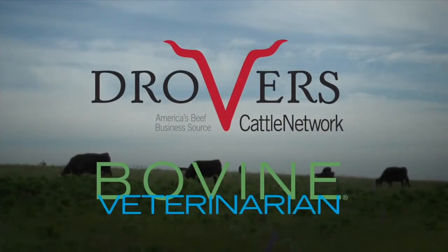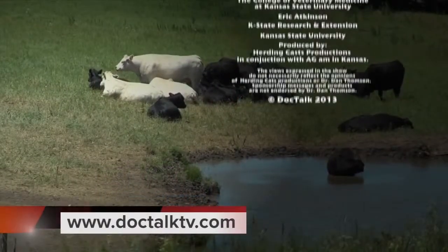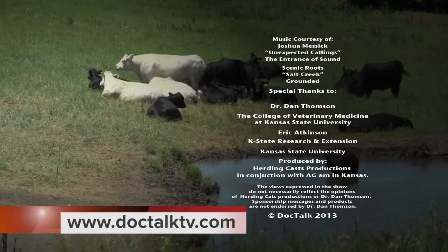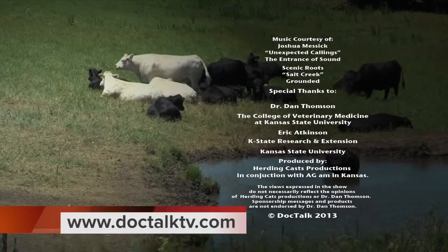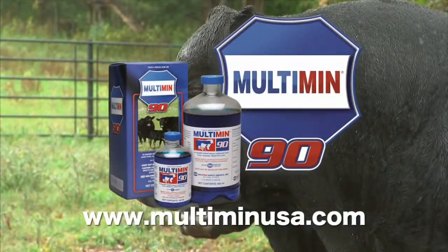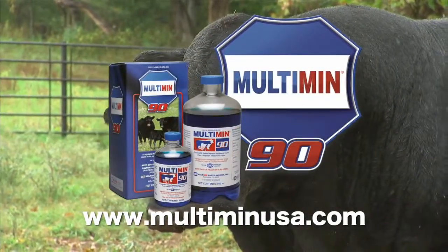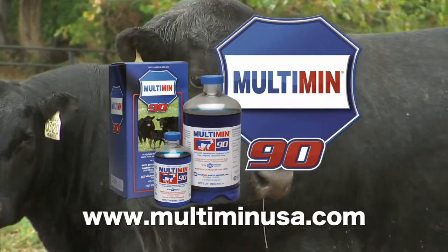DocTalk, produced in cooperation with Drover's Cattle Network and Bovine Veterinarian. For more information about this program or previous programs, go to DoctalkTV.com. DocTalk was brought to you by Multimin USA, manufacturers of Multimin 90, SureTrace Mineral Supplementation by Timed Injection.